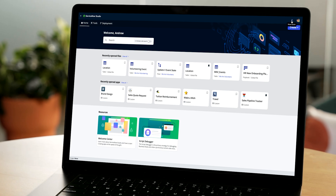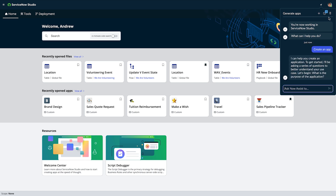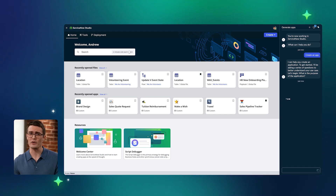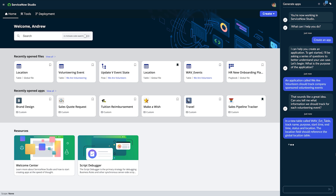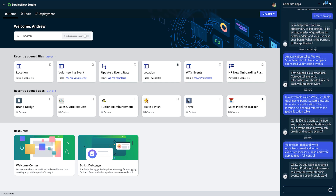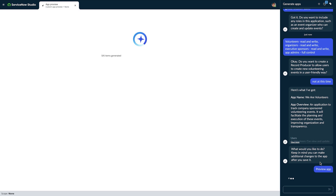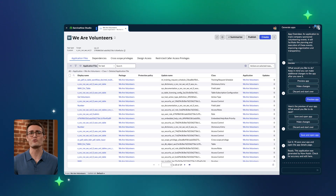Andrew, a developer, needs to create a new app to track volunteer programs and employee volunteer hours at his company. So he opens ServiceNow Studio. Using the inline conversational interface, Andrew uses app generation to build a working application using natural language prompts. He can add a new table, new roles and permissions, and even create a record producer. At the preview stage, Andrew can review the details and make changes before saving and moving on. And just like that, Andrew has a new app to work with.